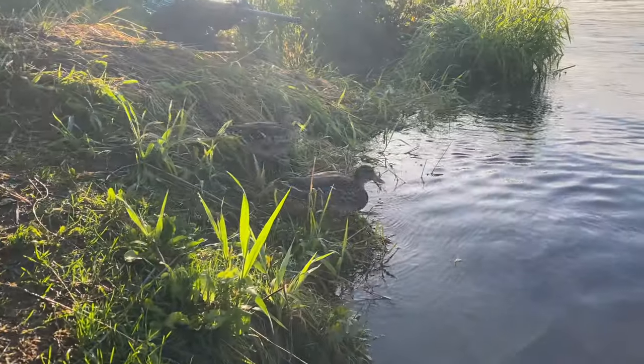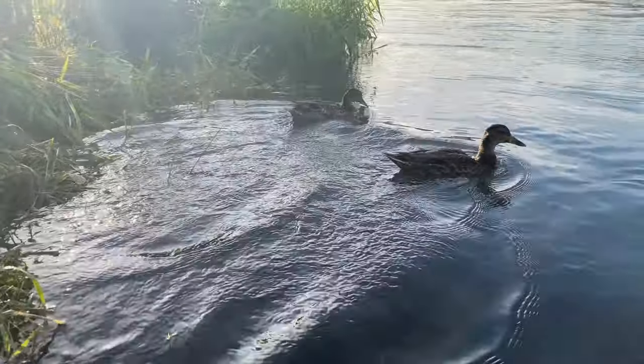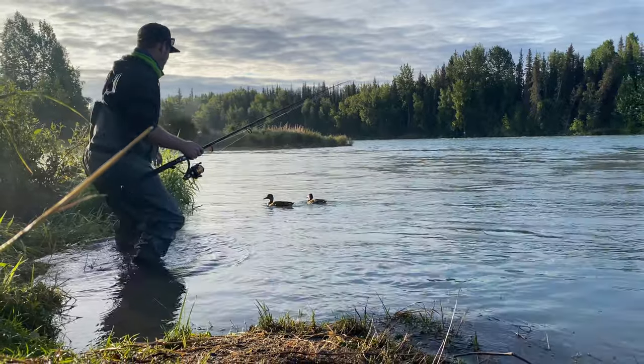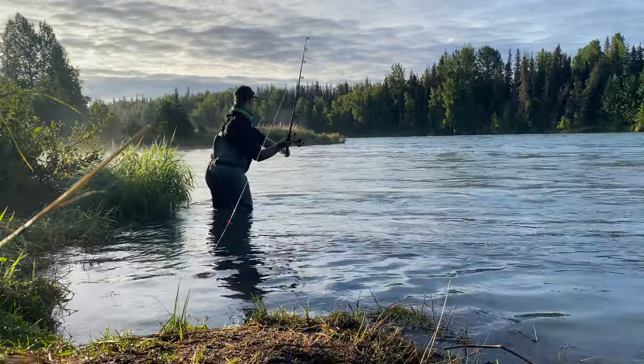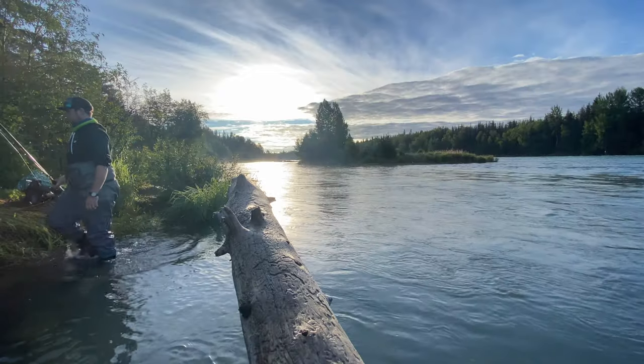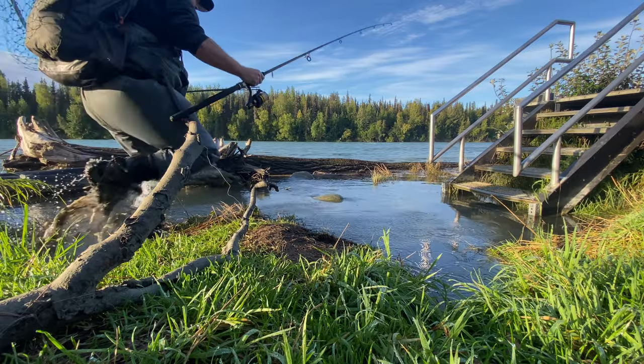It was about 30 degrees this morning, a lot cooler, and the fog out here was nice and thick — really pretty. But whether it was because the overcast was gone, or it's not raining and the water top isn't ripply enough, I don't know, but those silver salmon are being stubborn today.